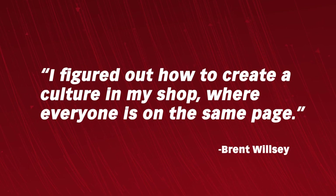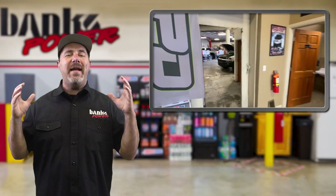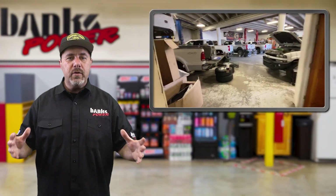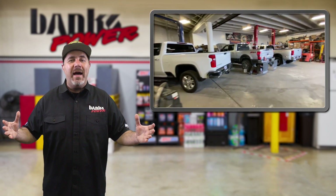"I figured out how to create a culture in my shop," he says, "where everyone is on the same page. It's made for fantastic customer service. We earn the trust, and we're fun to work with." If you're from the Idaho Falls area, or maybe even from out of state, give Brent and his team a call at Powertech Diesel.